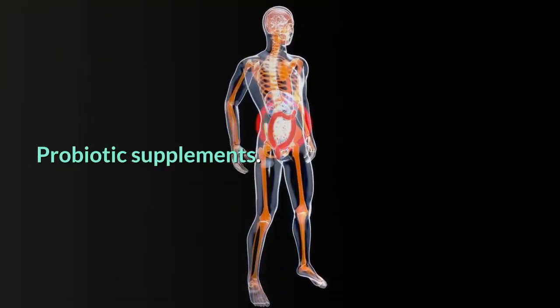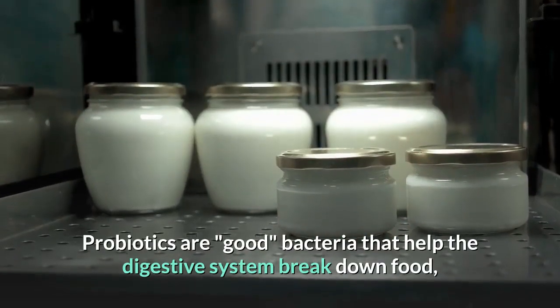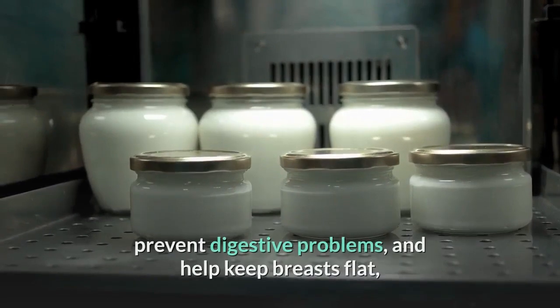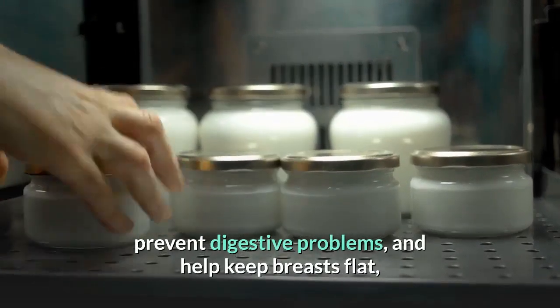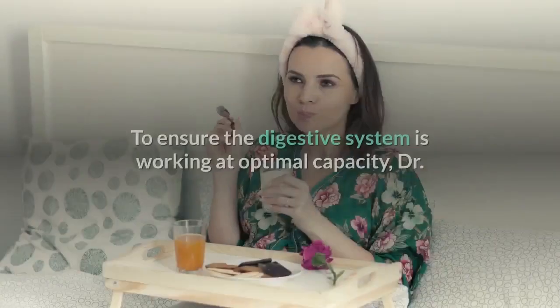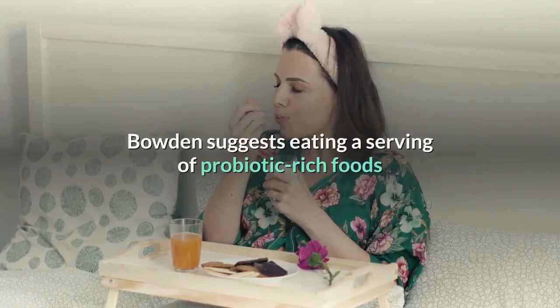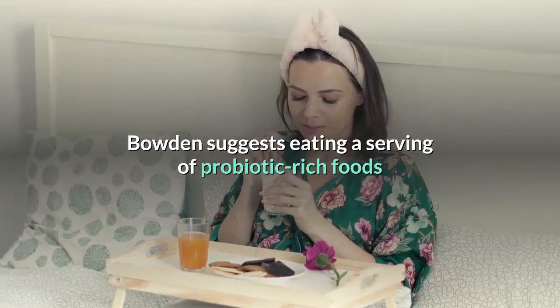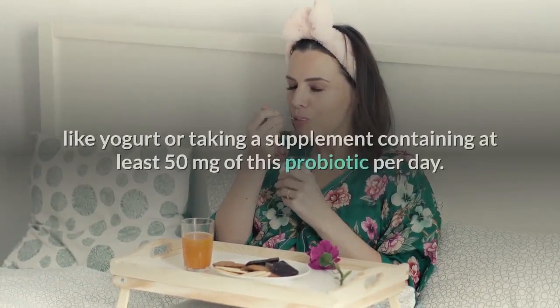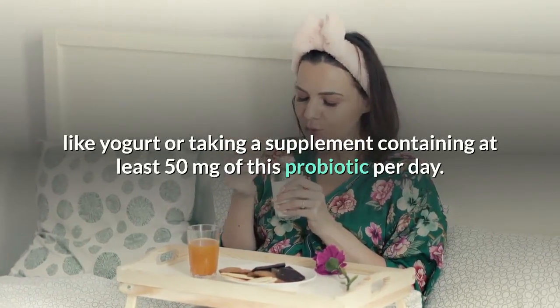Probiotic supplements. Probiotics are good bacteria that help the digestive system break down food, prevent digestive problems, and help keep the stomach flat, explains nutritionist Johnny Bowden in the US. To ensure the digestive system is working at optimal capacity, Dr. Bowden suggests eating a serving of probiotic-rich foods like yogurt, or taking a supplement containing at least 50 milligrams of probiotics per day.